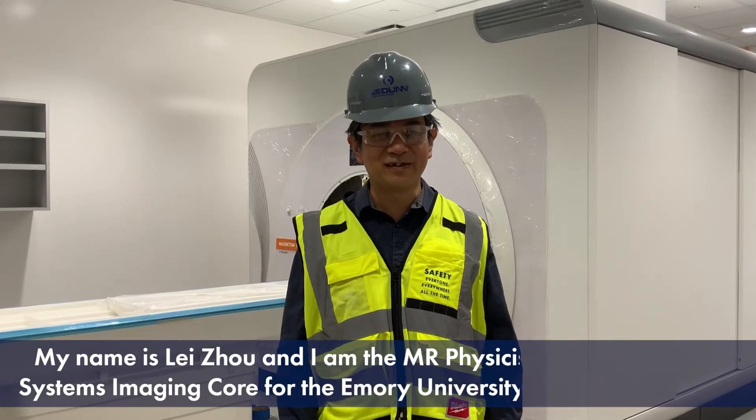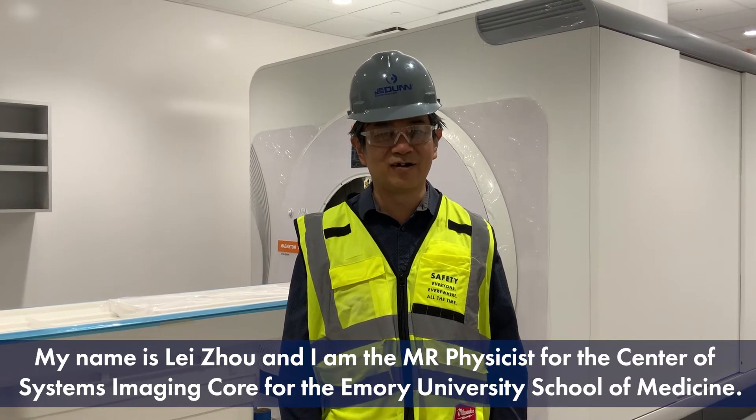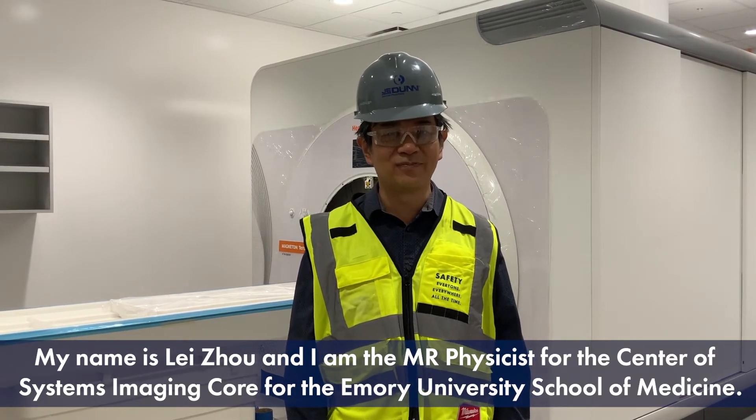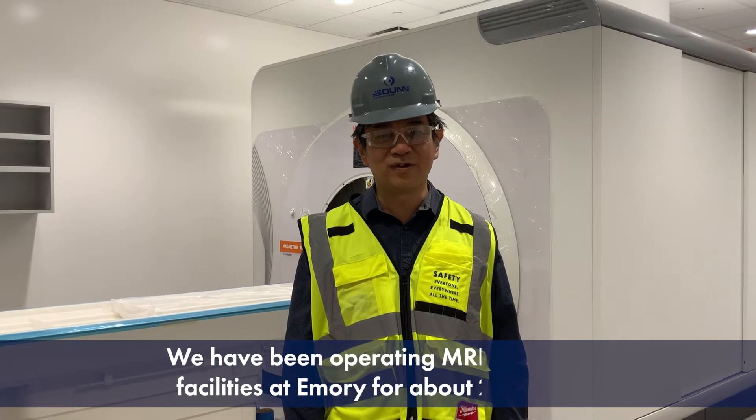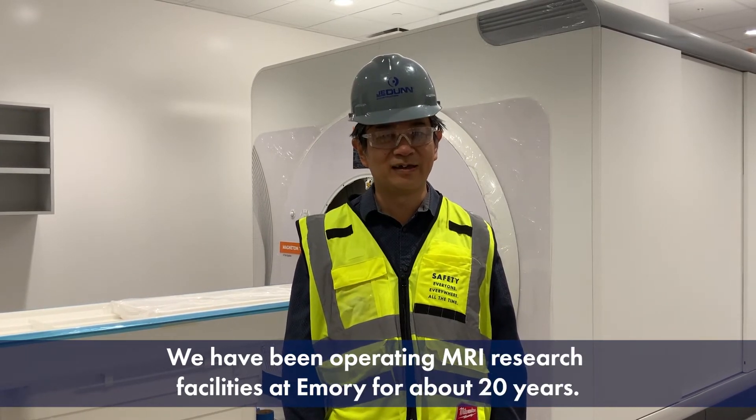My name is Lei Zhou. I'm the physicist for the Center for System Imaging Hall of the Emory University School of Medicine. We have been operating an MR facility in Emory for about 20 years.